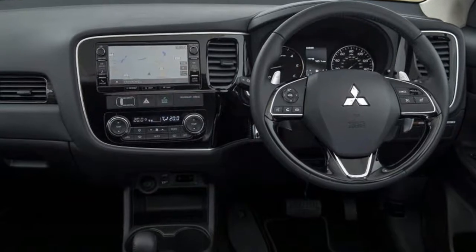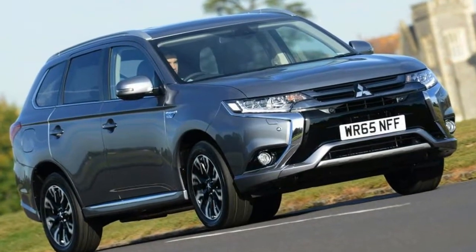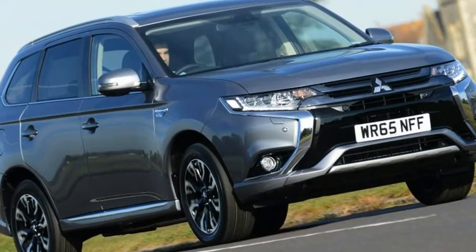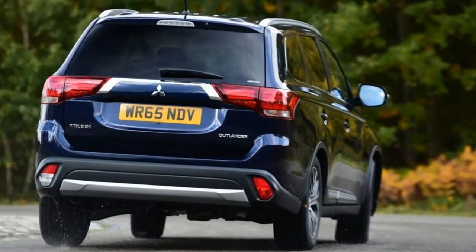However, buyers are now demanding more refined, upmarket SUVs in Europe, and the Outlander was the result. Launched in 2013, the Outlander was a big step up in quality and driving dynamics over the second-generation car.